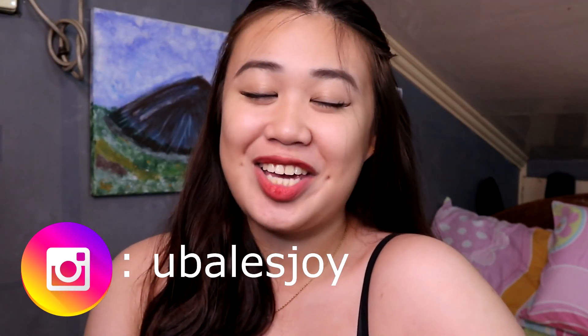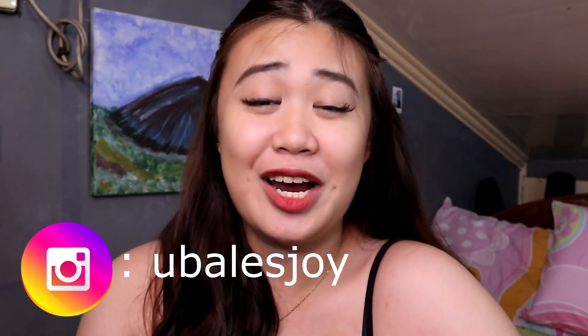Hey guys, it's me, Joyce! Welcome back to my channel! For today's video, I will be sharing with you a very special package that arrived to me earlier this week. And these are the Lip and Cheek Tints from Faschia Tints and Shades.